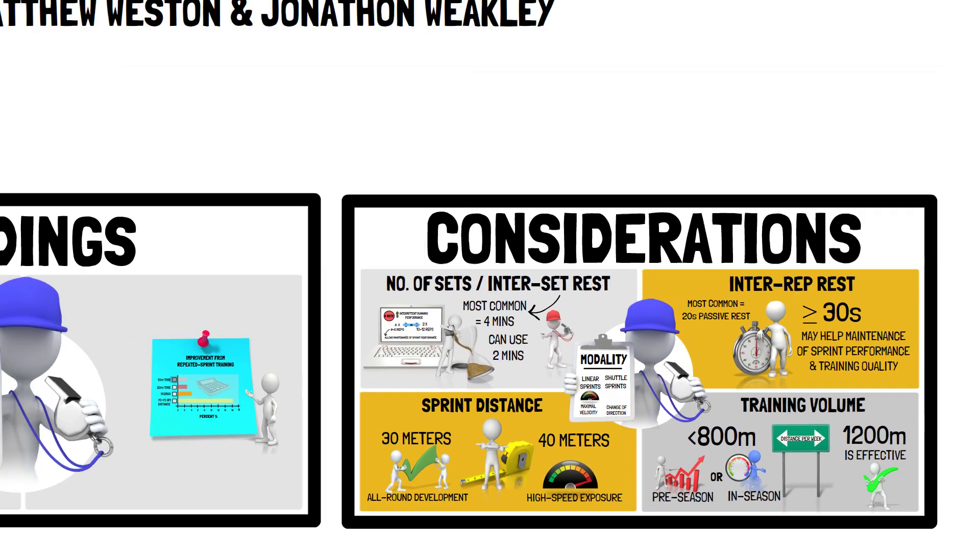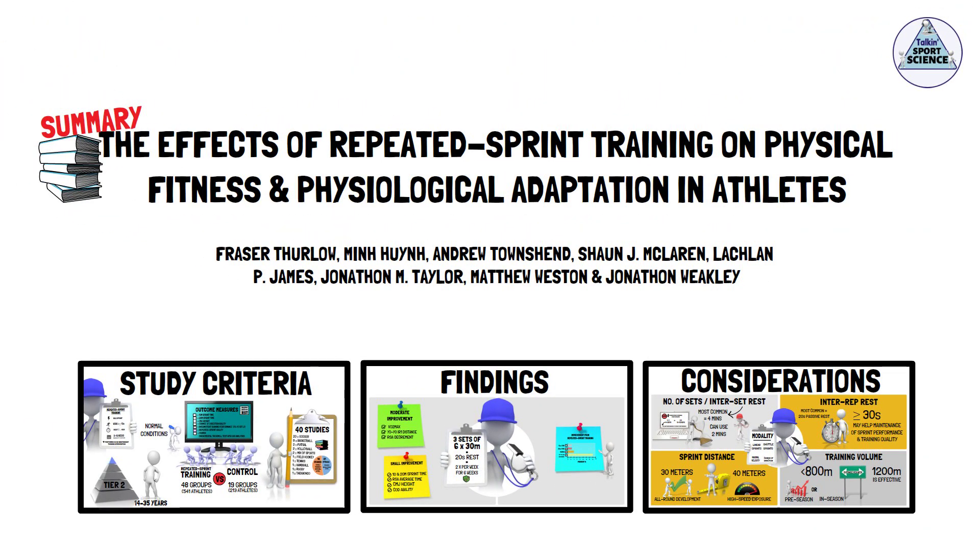And that concludes this presentation summarising Fraser Furlow and colleagues' research regarding the effects of repeated sprint training on physical fitness and physiological adaptation in athletes. As always, I recommend you go and check out the full article — the link is in the description. Thanks for listening, folks. See you next time.